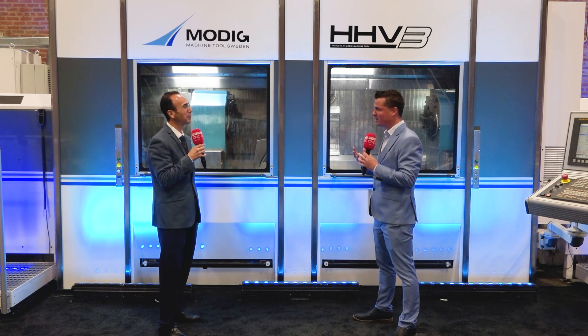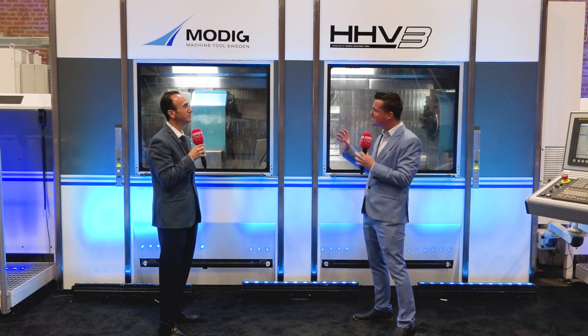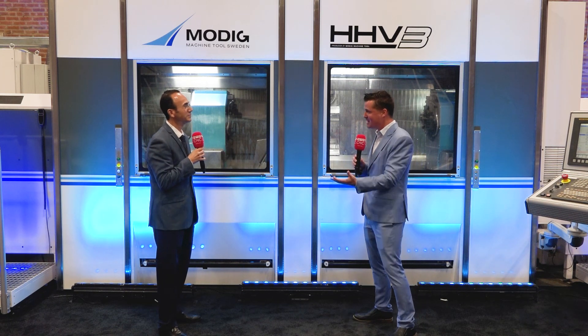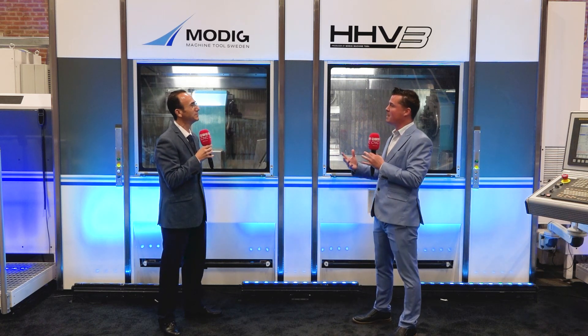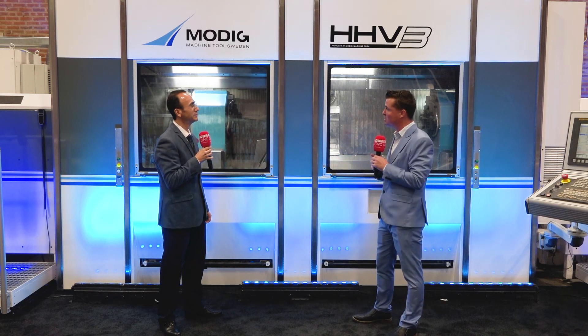We know Modig as being a really incredible machine — quite significant in the world of aerospace — but it's in so many industries and has so many unique capabilities that aren't often seen everywhere we go, but we're seeing it more and more. We know it's made in Sweden and it's the only machine company in all of Scandinavia making machines right now. The unique talent of what Modig does is what we want to talk about today. Let's talk about what Modig has been like in Mexico and what made you decide at your company that you wanted to bring on this machine, because you have quite an array of significant machines and Modig is one of them.